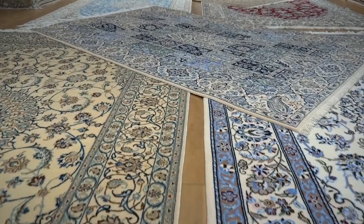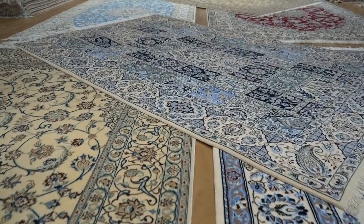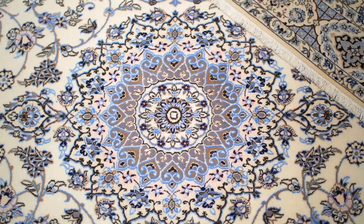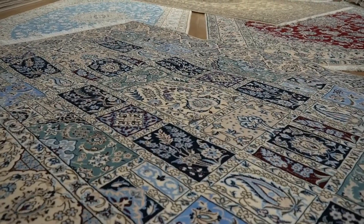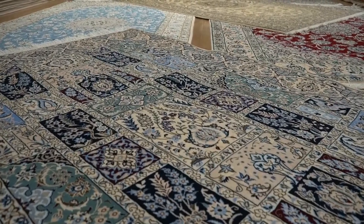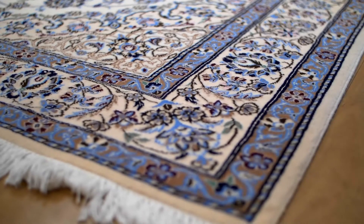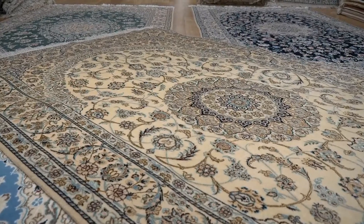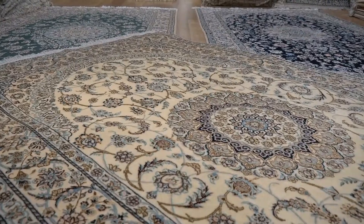Approximately 150 kilometers away from the historical city of Isfahan, there is a town called Nain. Around the turn of the century, Nain's population adopted the art of carpet weaving. These rugs are regarded as some of the most exceptional quality carpets, using fine wool and silk woven onto a very fine cotton warp and weft.